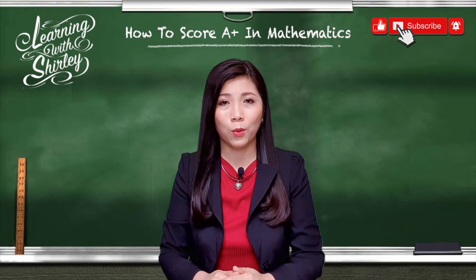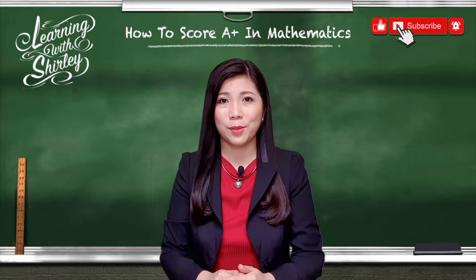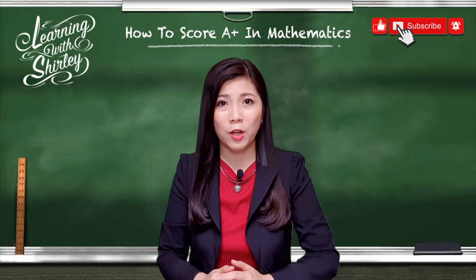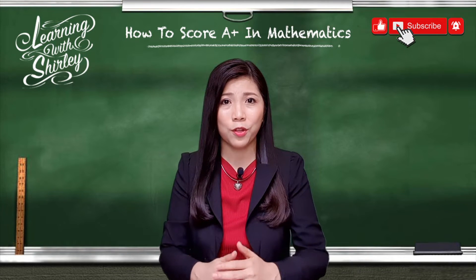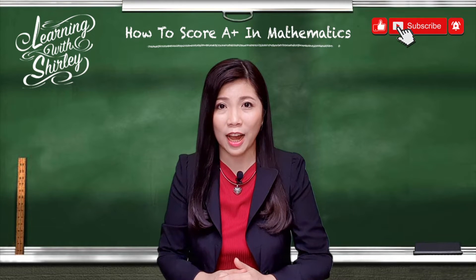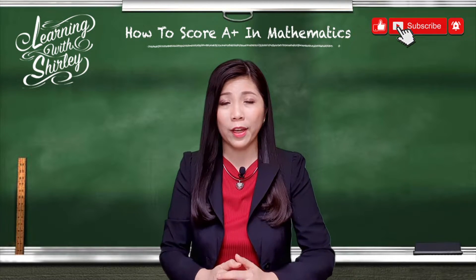Allocate at least 30 minutes to 1 hour to practice maths every day. Remember that maths is not a subject you can study last minute. If you haven't been practicing for a very long time, your momentum starts to go down and it's harder to pick up from where you stopped — and eventually you are just wasting your time. Remember that time waits for no one, and don't cry over spilled milk.